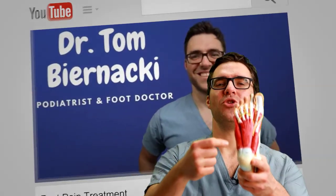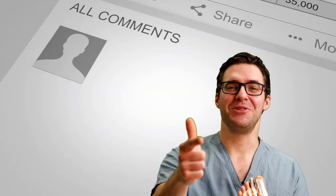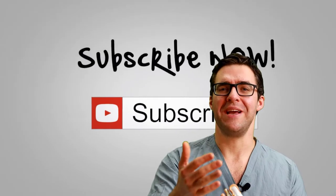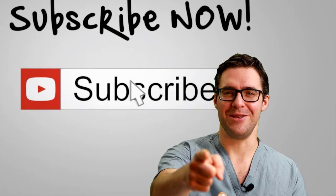Thank you so much for watching this video. We appreciate your likes, your subscribes, your comments. We really love hearing if this stuff helps — it makes a big difference for us.